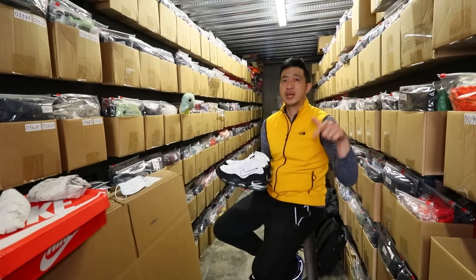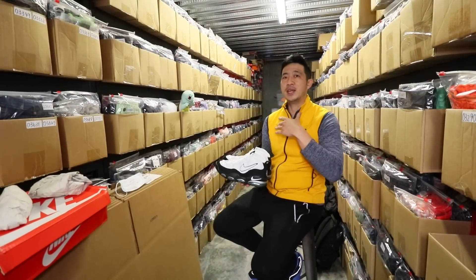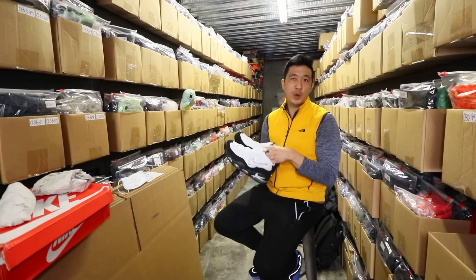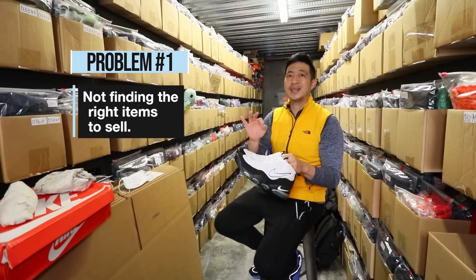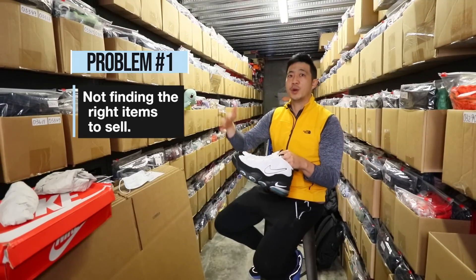I need your help in this video. Let me know in the comment section below which of these eight problems pertains to you the most. This is going to end up being a series where I go in-depth on every single topic. But number one, the most common problem is finding the right items to sell. The short answer to solving that problem is to sell the same types of items over and over again.